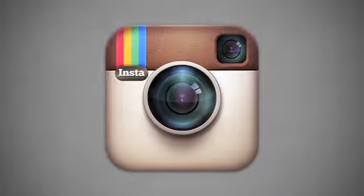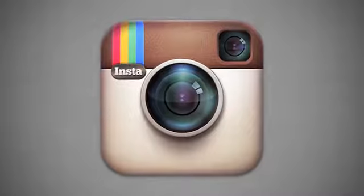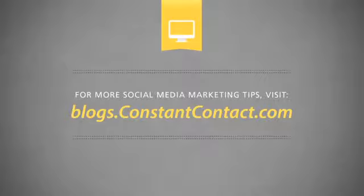Bottom line: as the old adage goes, a picture is worth a thousand words — it's still true today. But with Instagram, a picture may also be worth a thousand likes, retweets, and shares. For more social media marketing tips, please visit the Constant Contact blog at blogs.constantcontact.com.